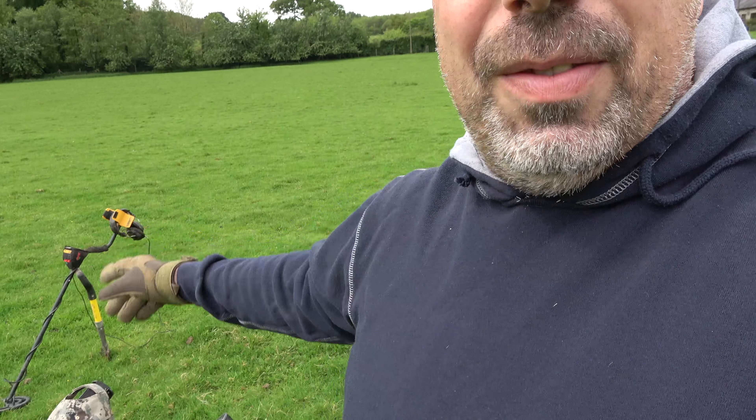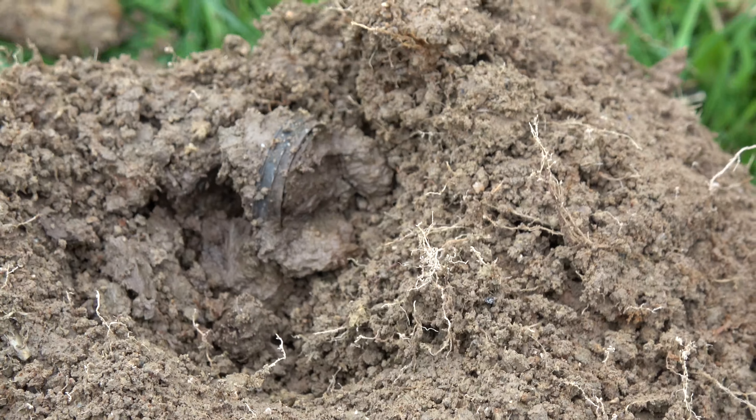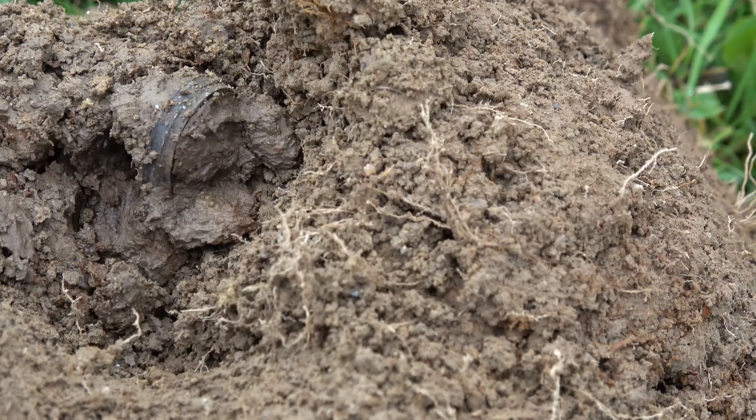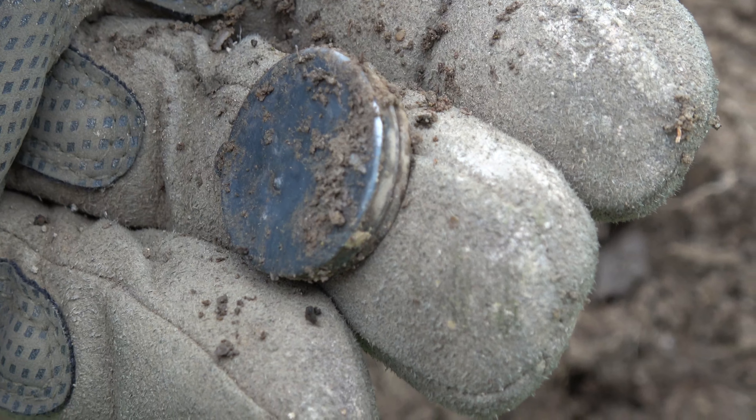Out with the AT Pro and the Ace 250. I'll turn around and show you what I found in the second hole. Just down in there — hopefully we can have a look and see what it is. It came up as a 78 on the AT Pro and I have no idea. Let me give that a clean off and we'll have a look.